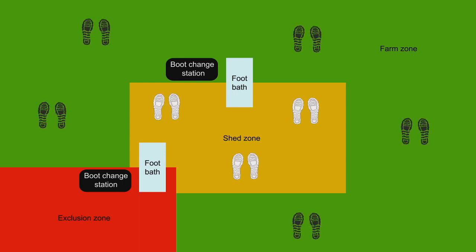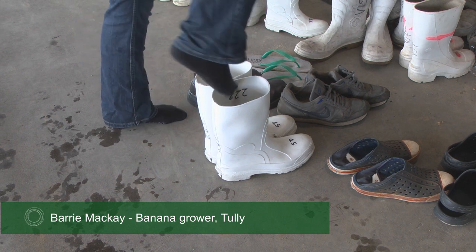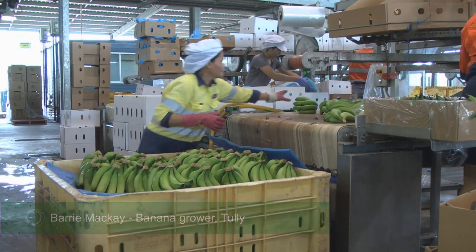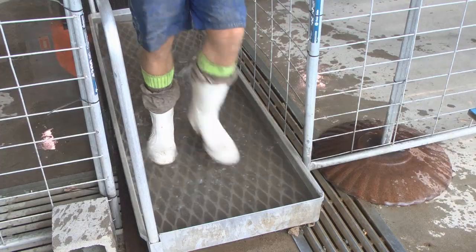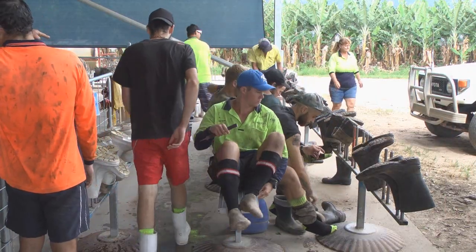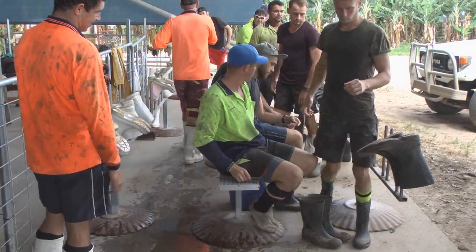People or workers come in wearing their normal boots and are asked to take them off and put on white gumboots. The white gumboots go through a dip and then they're into the yellow zone, which is the shed zone. If they're going outside the shed they go into the green zone, through another dip with their white boots, then change into black boots which can get very dirty.